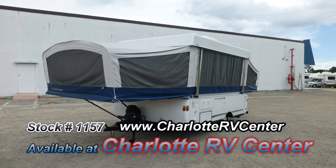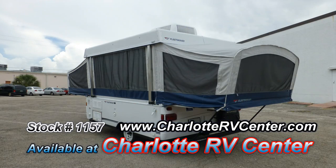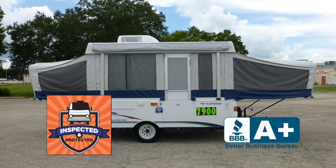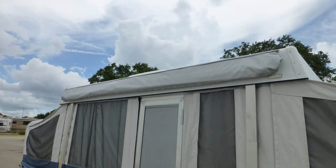The exterior is in excellent condition, has a lustrous appearance, and shows little to no signs of wear and tear. This nice camper has passed our thorough inspection process and earned the inspected and protected seal of approval. It also includes the industry's best extended warranty.